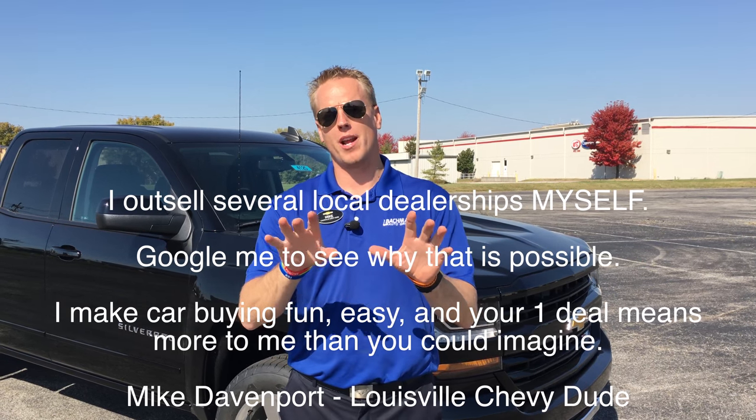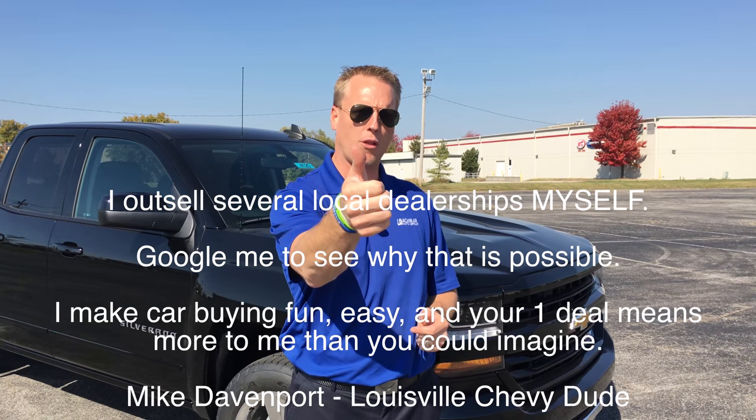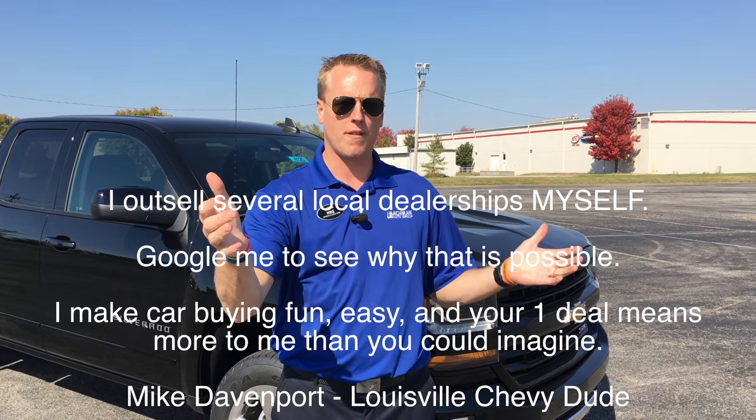Before I show you this brand new Silverado, please don't forget to follow me on Facebook and Twitter, subscribe to my YouTube channel, give a couple thumbs up, and make sure you share my video.